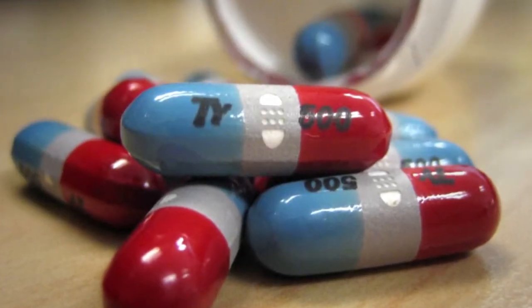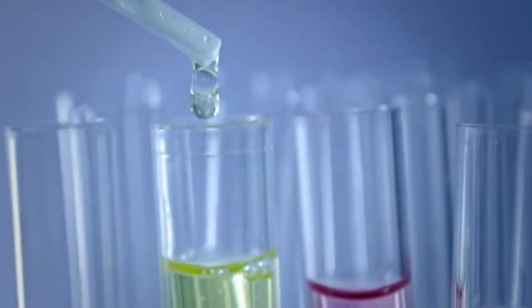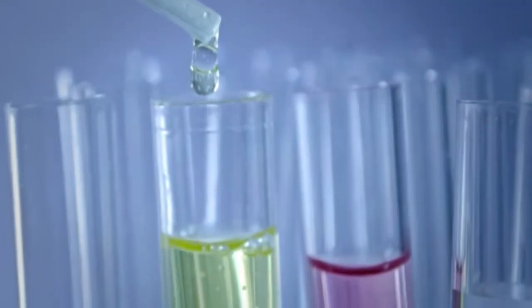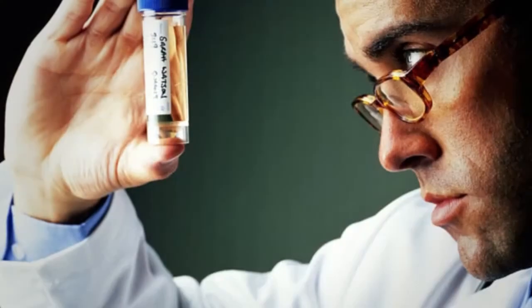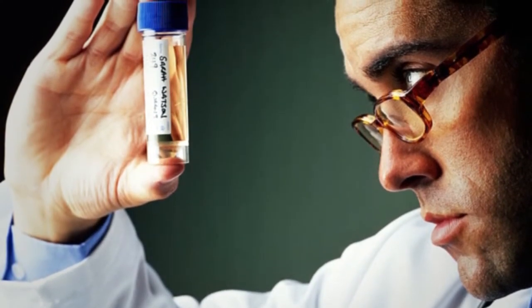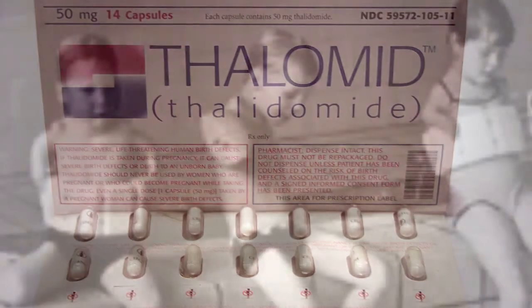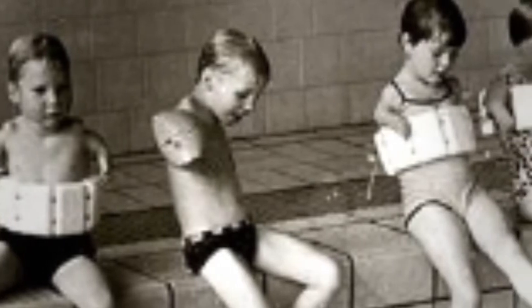Are you curious about why Tylenol is much more toxic to cats compared to humans? When you hear that it takes up to 15 years to bring a new drug to market, doesn't it pique your curiosity about what the necessary steps are to succeed? And when a drug has been approved but shows unexpected and serious side effects, it's hard not to wonder how this could have been missed during the drug development process.